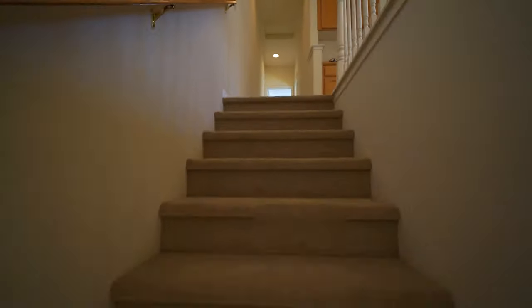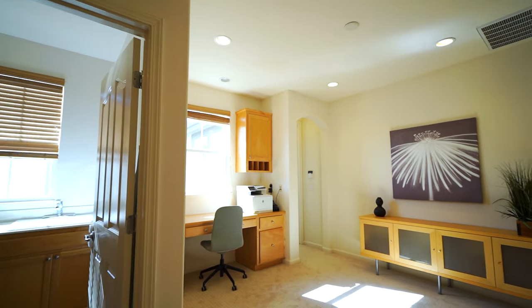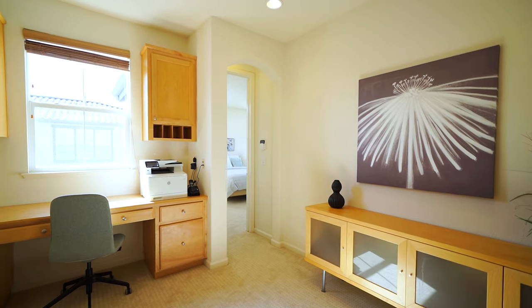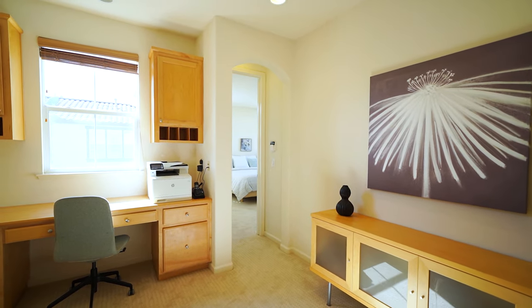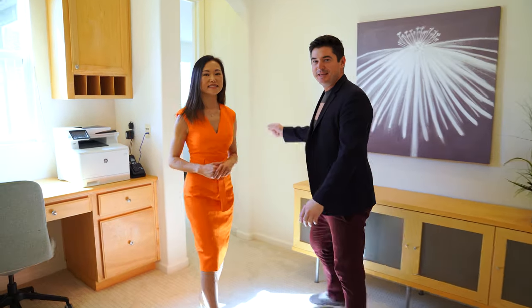Coming up the stairs, I love this lofty area. You can set it up as a home office or use it as a study area for the kids. We've even seen couches in this floor plan — it's multifunctional. We have the two guest bedrooms over there with a Jack and Jill bathroom, but this is the master — we'll go there next.